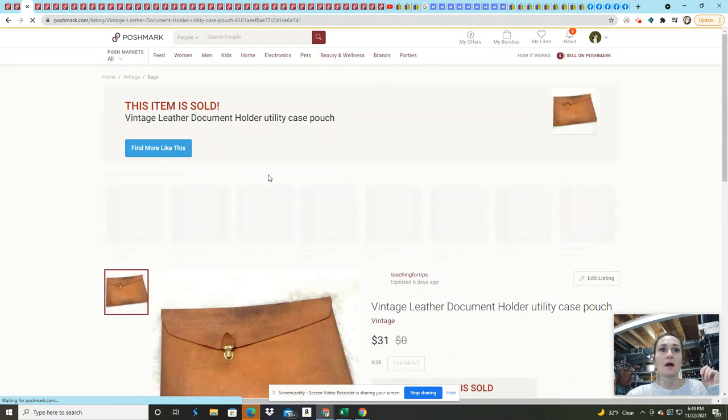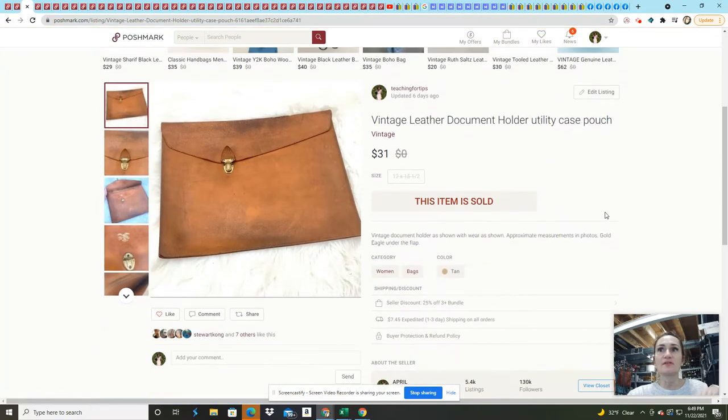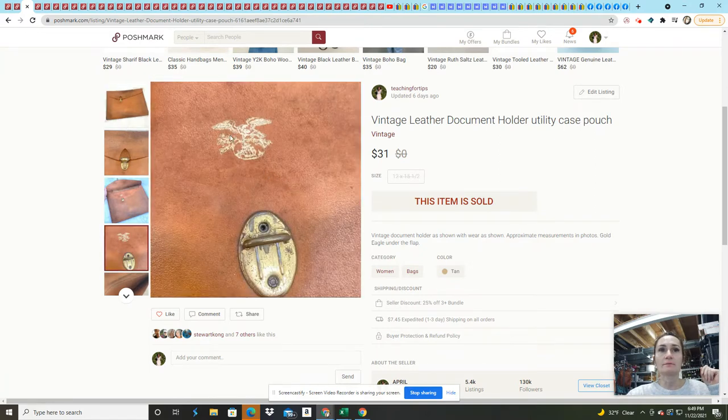This next item I got at a garage sale this summer — it was a vintage leather document holder, a really amazing utility case with a crest on it. I had it listed for $60. When somebody made an offer of $25, I countered and they accepted. So that was great.